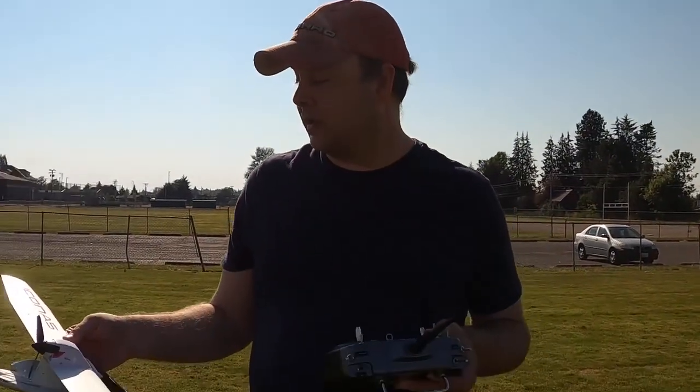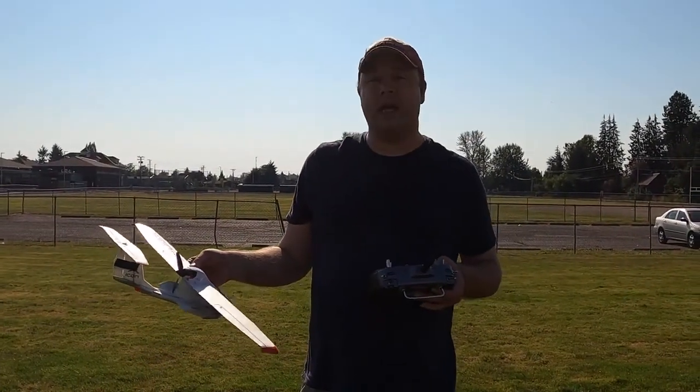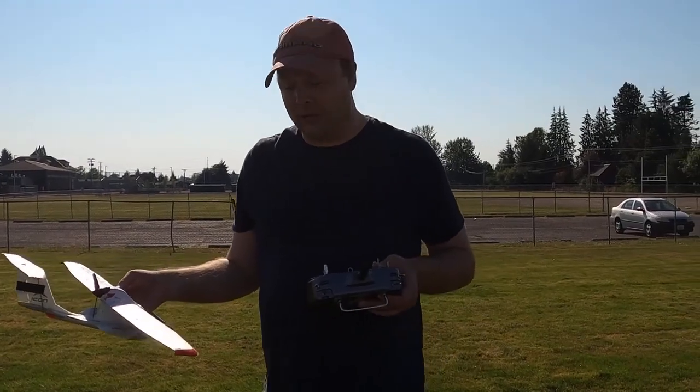Hi, I'm Marcus the Maximum. Welcome to my show. It's a beautiful blue sky out today, if you can see. I'm going to try out my Icon E5 today. It's a beautiful day.